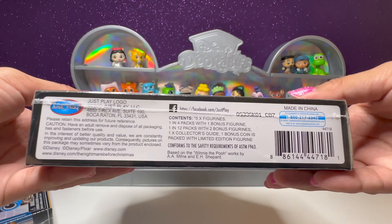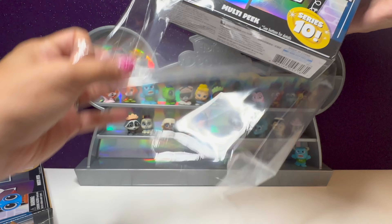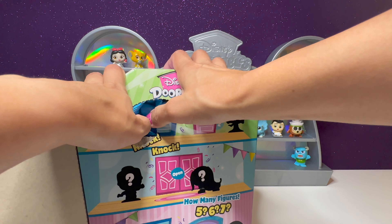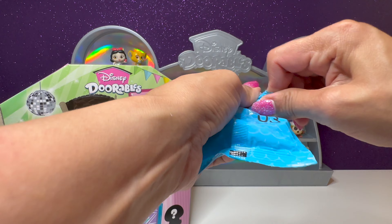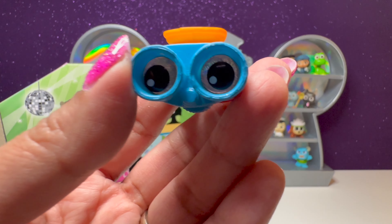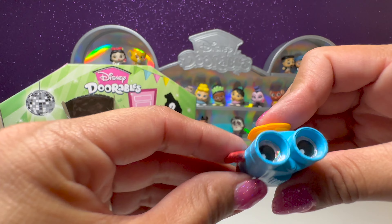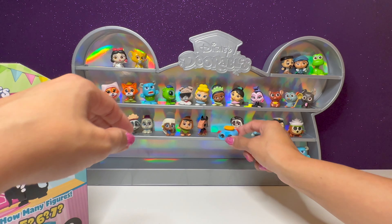Time to open up our next box — the code on here is C87. We have another one with five doors. Hopefully this will have a special edition figure. This one is number three — we have the binoculars from Toy Story. His name is Lenny. This one's so cute and unique. We got Lenny from Toy Story.